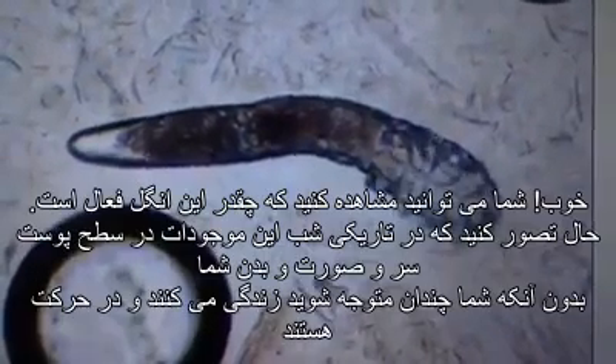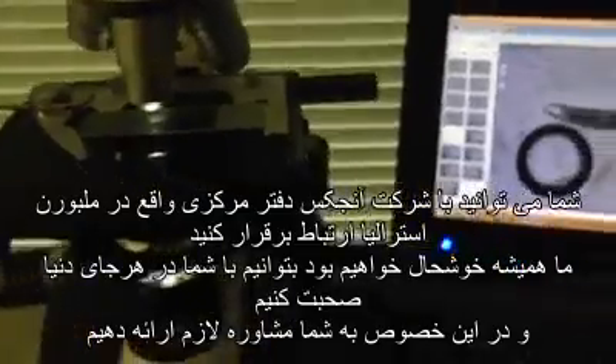You can see how active this mite is. Imagine it in its prime, in the dark, on your scalp, your face, or your body — they can be a real nuisance. If you do have problems, it's really essential you eliminate these mites. Contact Ungex — we provide consultations as well as tests like this one in our Melbourne headquarters, and we're always happy to chat no matter where you are in the world.